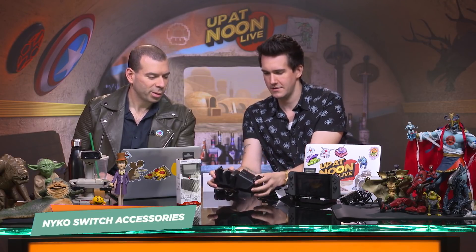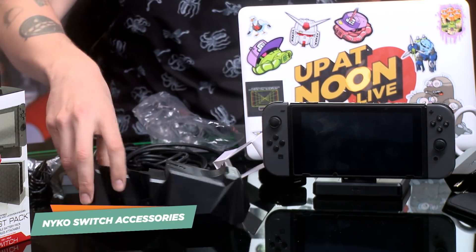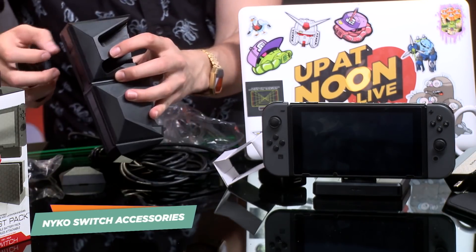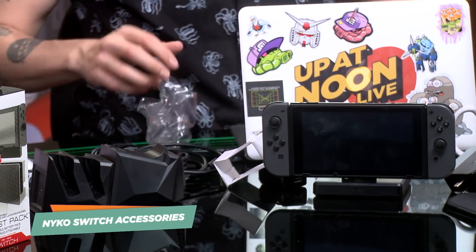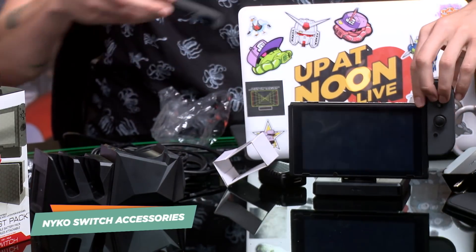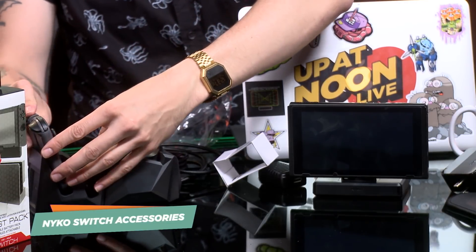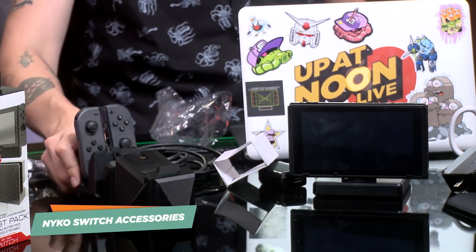They all pop together — it's almost like a little train set, which I really dig. Your Joy-Cons go in the back, Pro Controller in the front, plugs into your Switch, you're good to go. This is the kind of thing you need to just make it so when you want to play a game, you just reach out and grab it. You don't have to think about it.